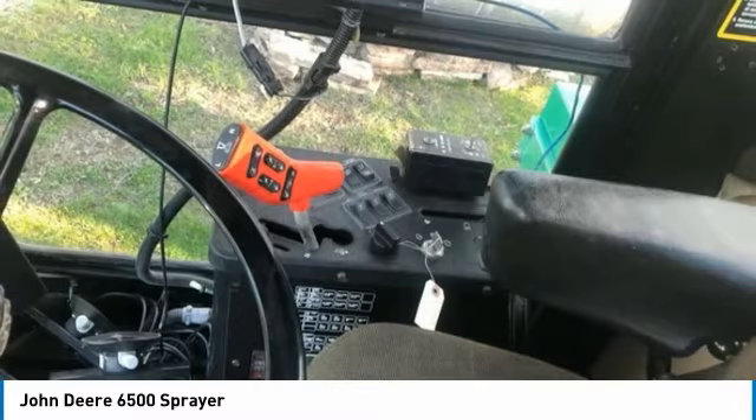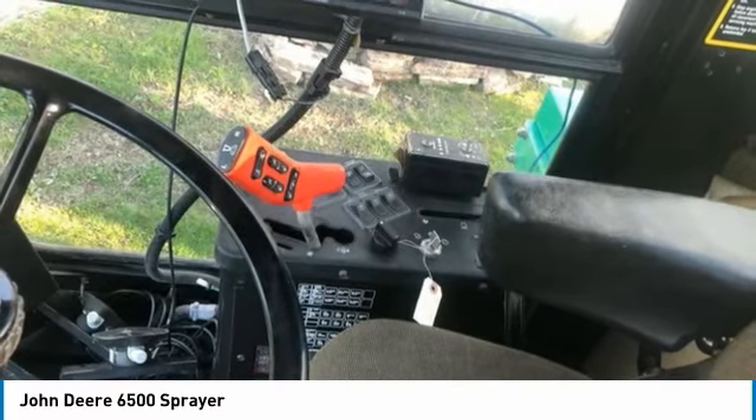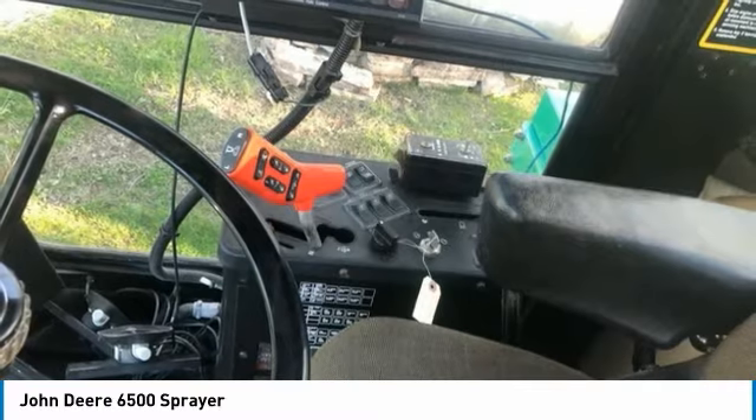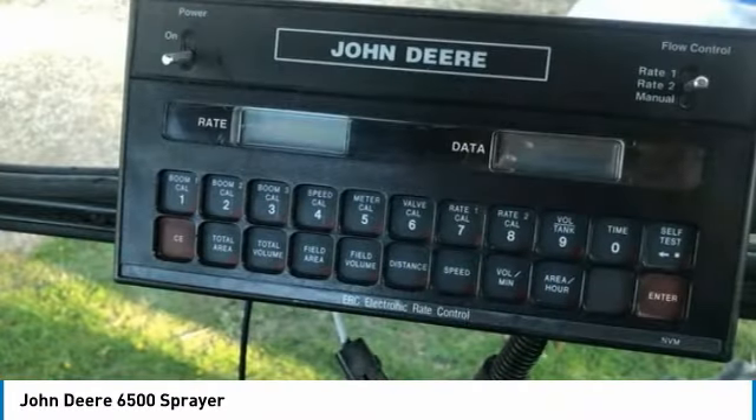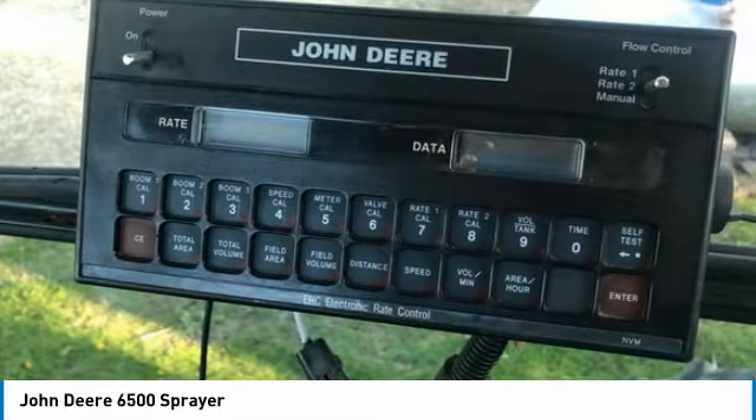This John Deere 6500 Sprayer is ready to get to work for you. It is field-ready and eager to help you start generating revenue right away. If you are someone who appreciates quality equipment at a fraction of the cost, then you owe it to yourself to check out this John Deere 6500 Sprayer.